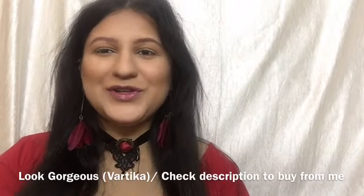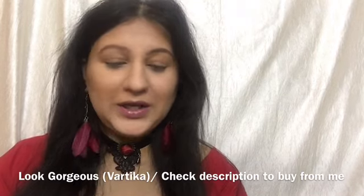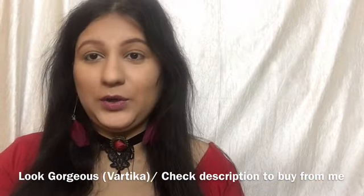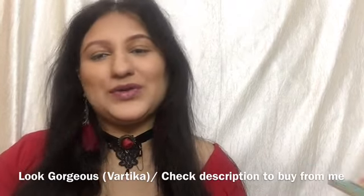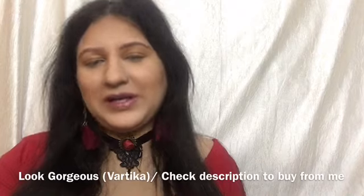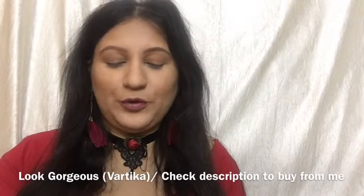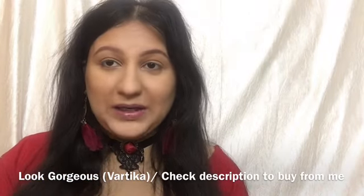Hi everyone, a very warm welcome to Look Gorgeous. In this video I'm going to be sharing my review, opinion, swatches, and demo on the Ads the Balm range. You all might know about the Balm — a very high-end makeup brand that is not that affordable or easily available in India. Ads, the very affordable Chinese company, came up with this Ads the Balm range and there are many products in it.